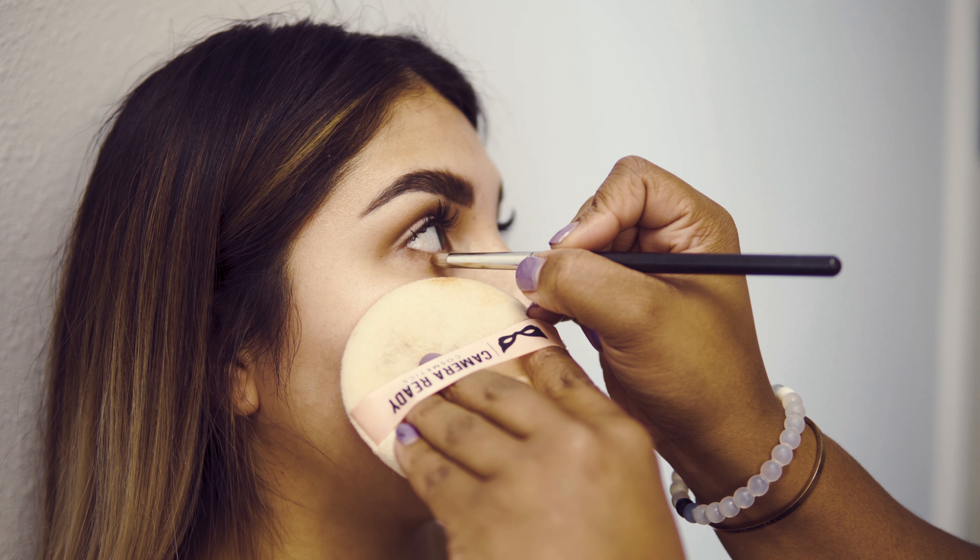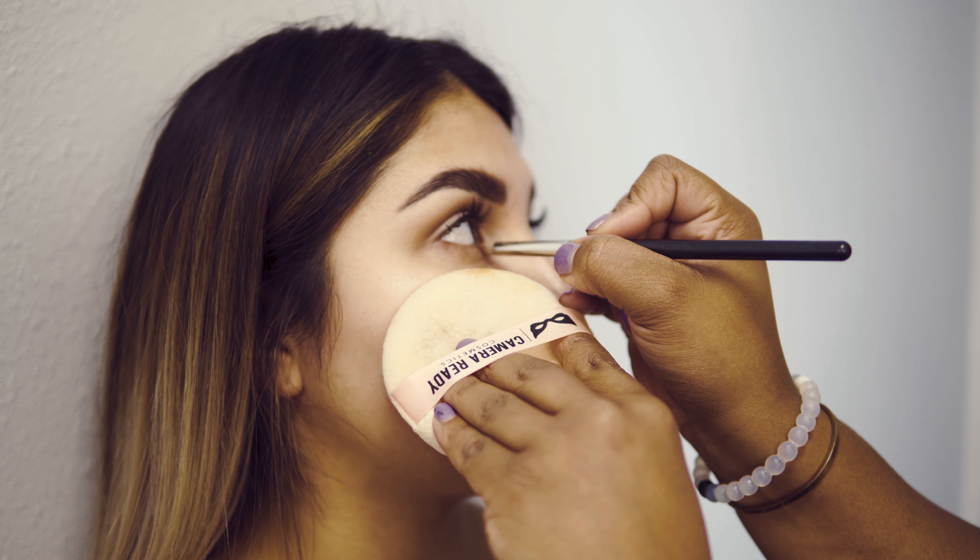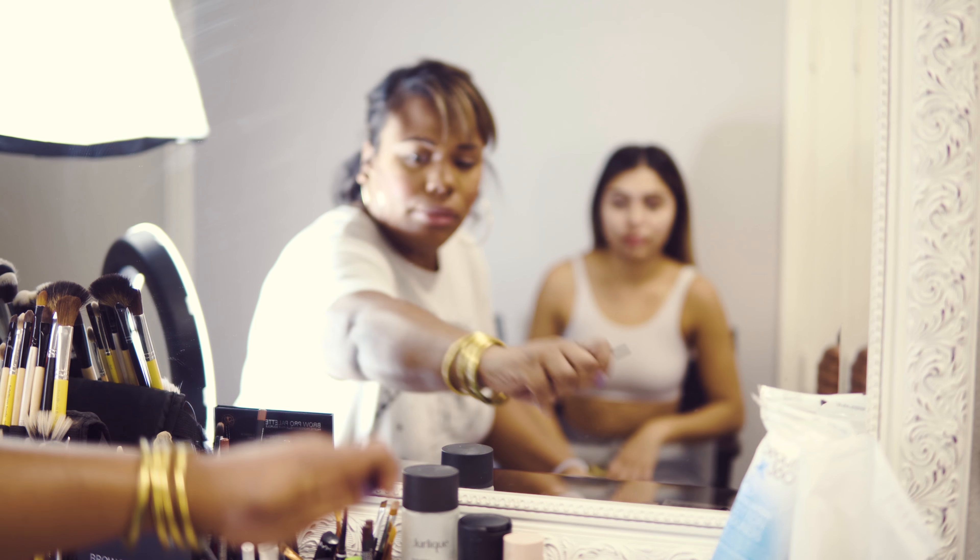Desiree is the owner of I Love Dallas. She's actually the only makeup artist that I trust with my face — she's really the only one who has done my makeup, and I absolutely love her work.